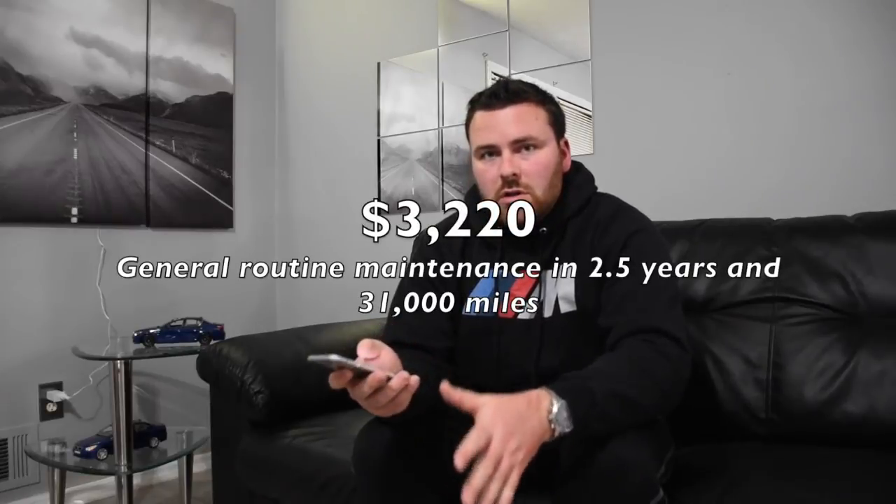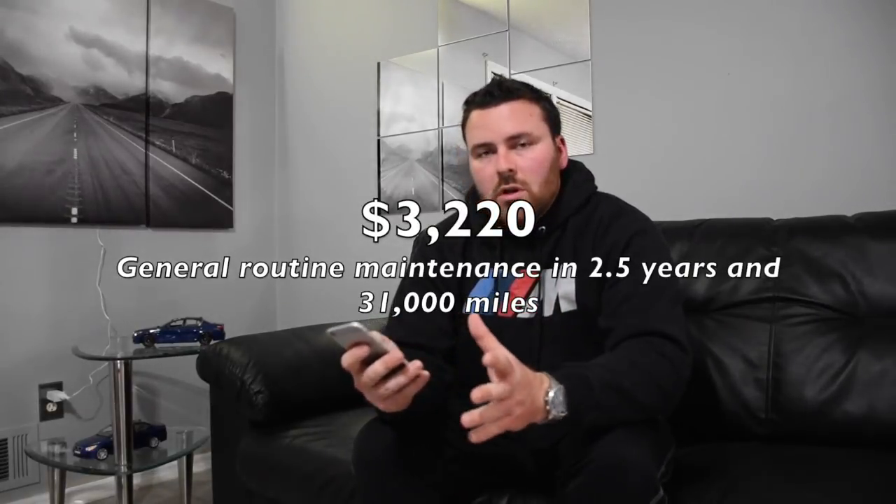If I don't mention the rod bearings someone's going to complain. Most shops charge $2,500 — I got it done through a friend for a little less. I wouldn't consider that routine maintenance, but it happened. All total, without the bearings and including tires, oil changes, and everything else: about $3,200 over 31,000 miles. Including the bearings, about $5,400. Keep in mind I bought the car with the SMG pump and clutch already replaced, so I haven't had to service the transmission or do the brakes yet — all that's coming up and I'm ready for it.